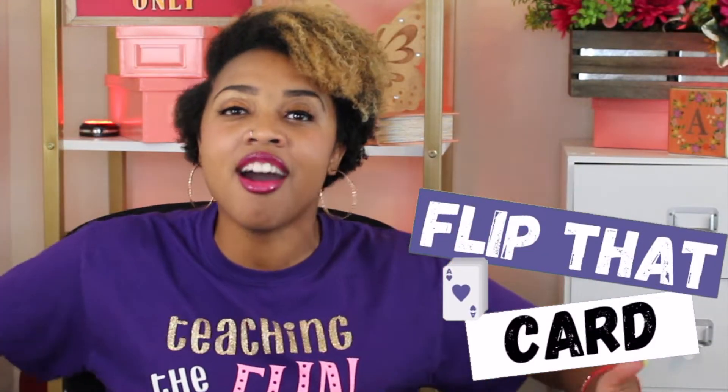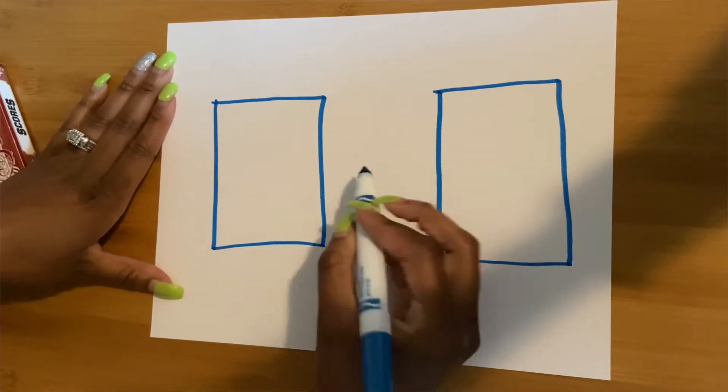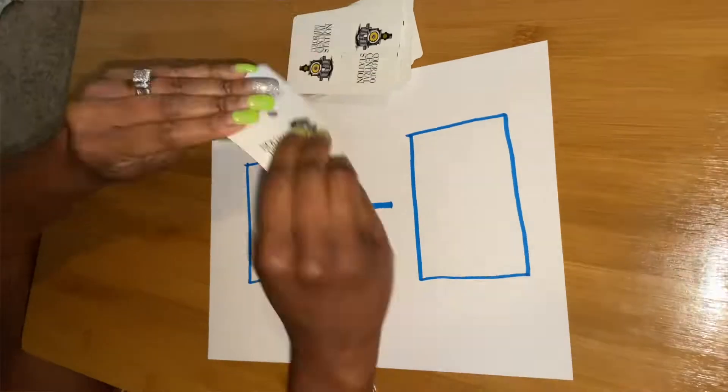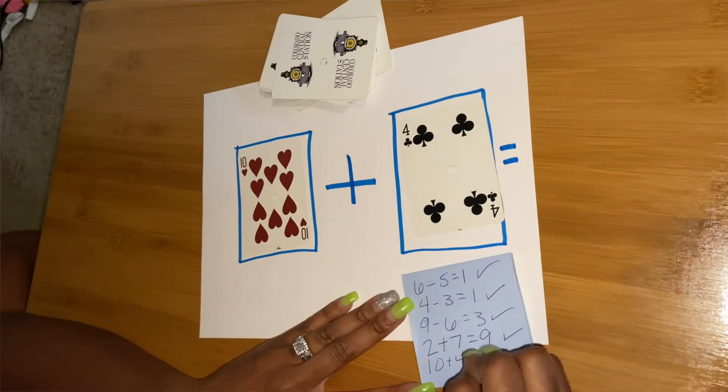Now the next thing I want to share with you is Flip That Card! This was actually one of my favorite games to play with my students because it's very effective, fun, and simple. Depending on what operation you're teaching children, that depends on how you set up your math. You can do comparing numbers, addition, subtraction, multiplication, division, and even comparing fractions. What you do is give kids a deck of cards and a sheet of paper to work with and they are ready to go! This game works best if kids are in small groups or even pairs. Go ahead and remove all the face cards and make the ace a one. When it's a child's turn, they'll simply flip over the cards and put the cards face up in the rectangles. The first person to accurately answer that problem gets a point, and whoever has the most points at the end of the game wins.